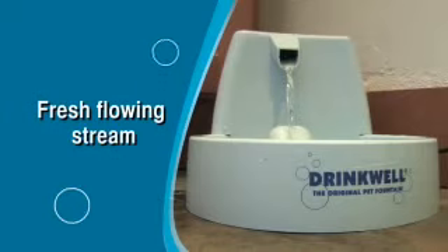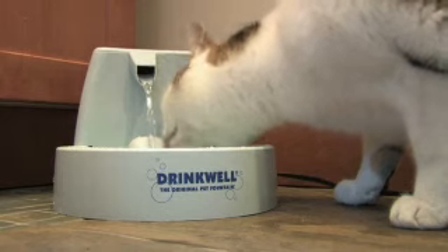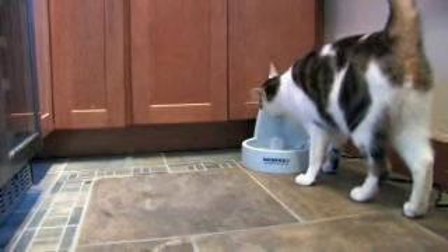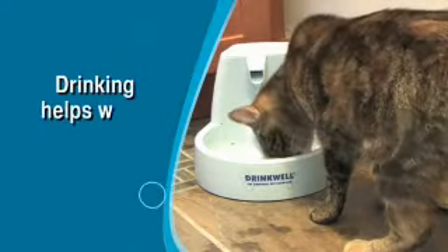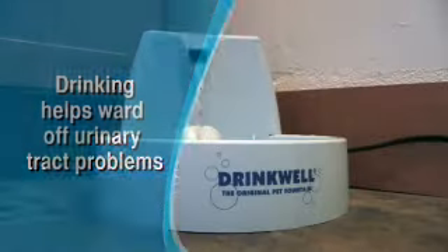Its fresh flowing stream attracts your cats and encourages them to drink more water for better health. For felines, drinking an abundant amount of water is crucial. It helps ward off the urinary tract problems plaguing many of our four-legged friends.